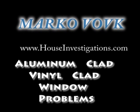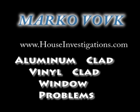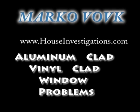Hello, this is Marco Volk from www.HouseInvestigations.com.